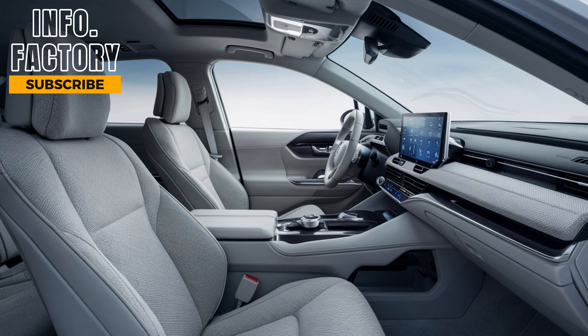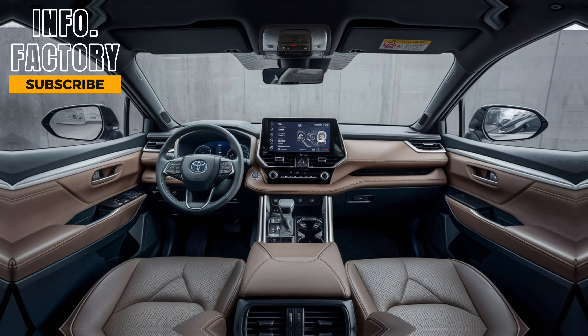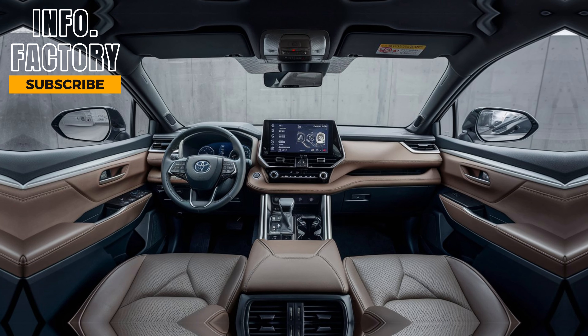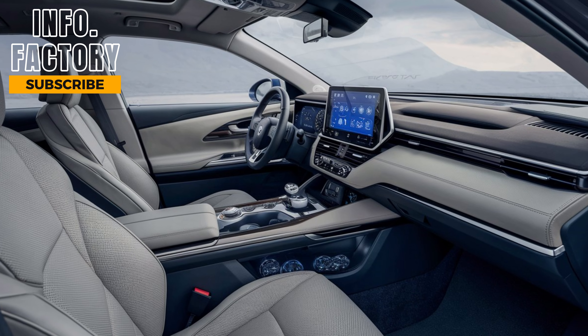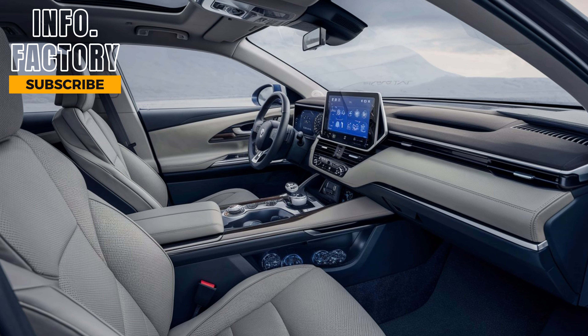The cabin feels premium, with soft-touch materials and available leather upholstery on higher trims. Technology has taken a step up, with an available 12.3-inch touchscreen, wireless Apple CarPlay, Android Auto, and even wireless charging. The digital driver's display is customizable, giving you all the essential driving info at a glance. Rear-seat passengers aren't left out either, with available USB ports and climate controls to keep everyone comfortable. Toyota has also packed in tons of storage options, with a large center console and multiple cubbies throughout the cabin.